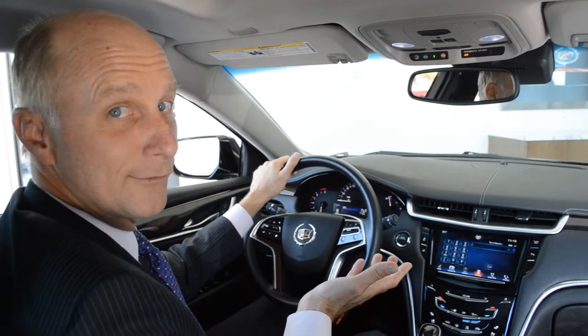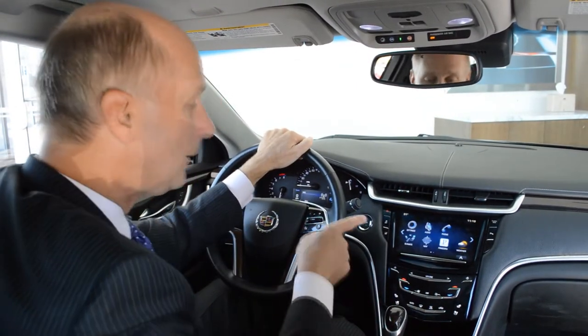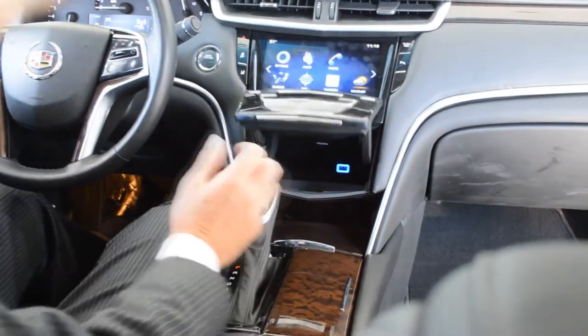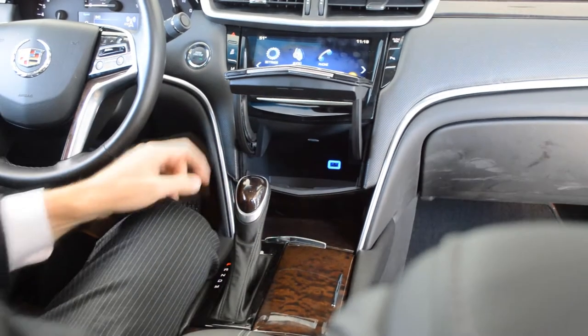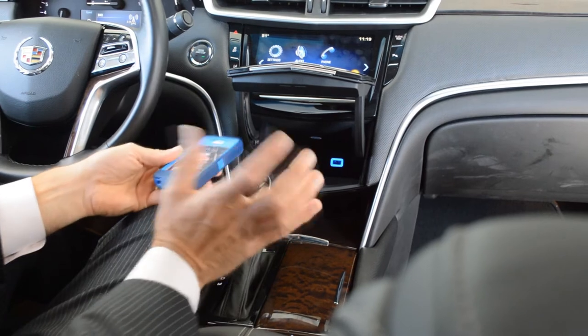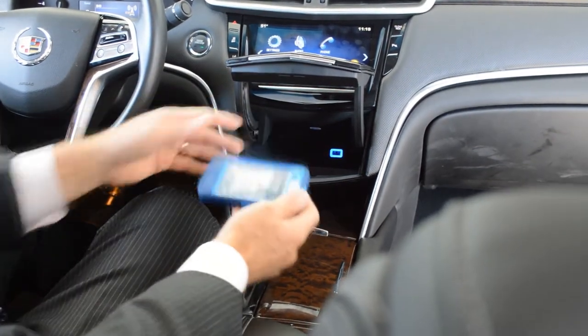Now everybody loves secret passages. Take a look at what's behind this panel — it looks like your ordinary air conditioner controls, but there's a nice little cavern in there. See that USB port? You can take your smartphone and run a cable off of that and play any type of music you want, or charge an iPad or tablet. That's what that's there for.